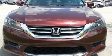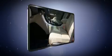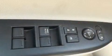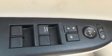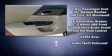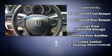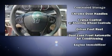Comfort and convenience were prioritized, as evidenced by amenities such as speed-sensitive wipers, fully automatic headlights, and much more. Audio features include a CD player with MP3 capability and four well-positioned speakers.